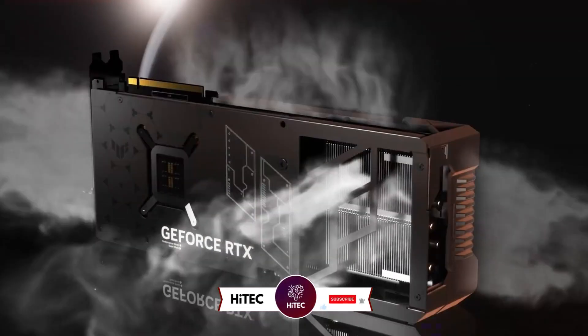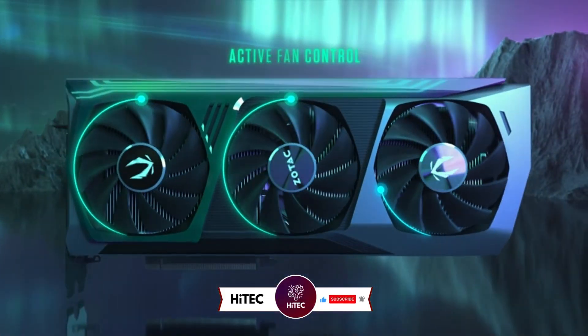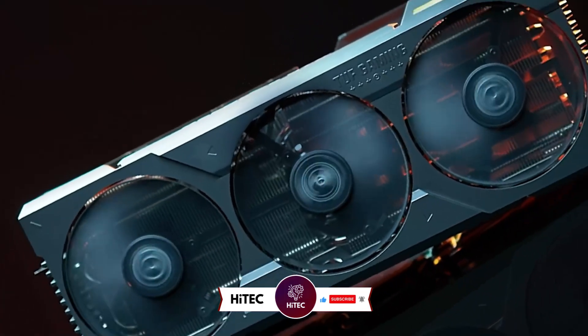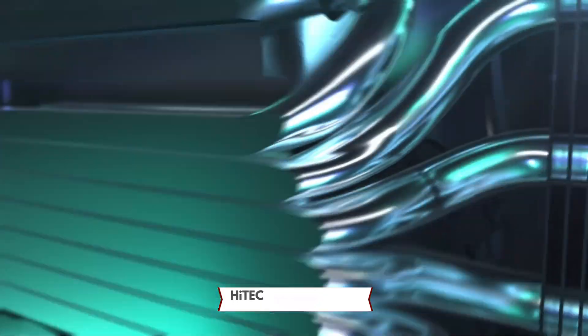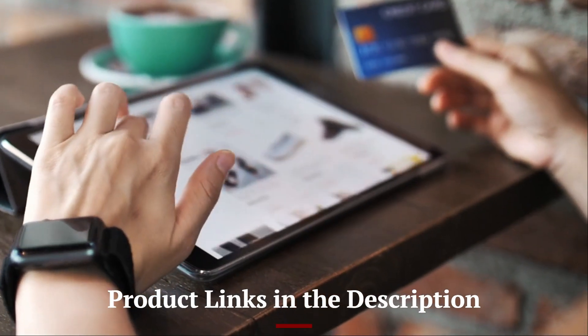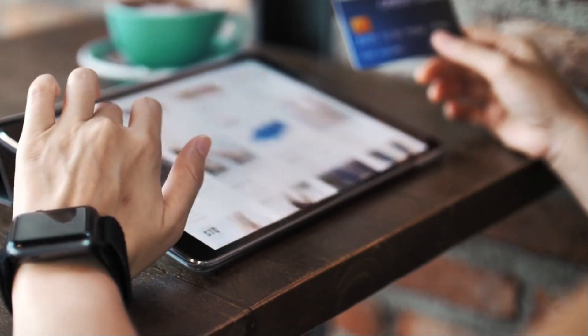But before we dive into the tech goodness, if you're new here, don't forget to hit that subscribe button and ring the notification bell so you never miss out on the latest and greatest in the world of technology. Don't forget to check out the product links in the description below each video for easy access to purchase your favorite tech products.